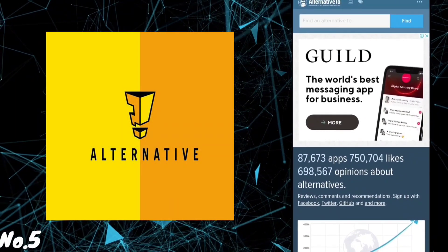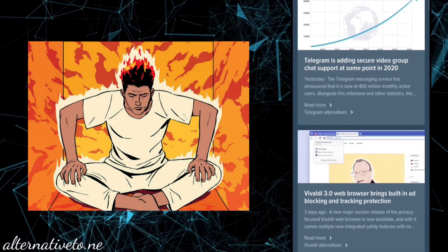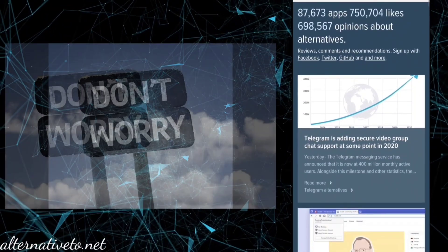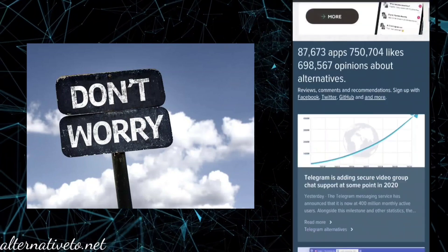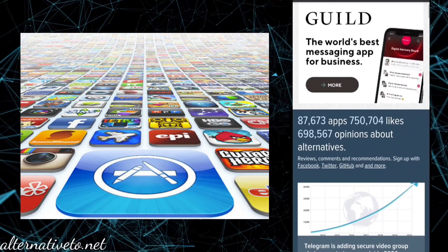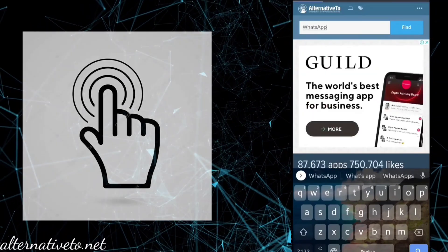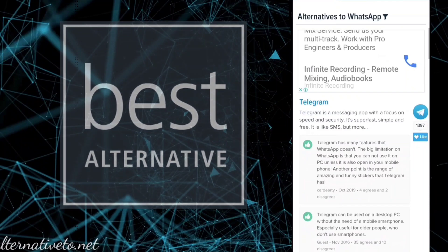Number 5: AlternativeTo.net. Did you ever get frustrated with an app that didn't work properly, but couldn't find an alternative to it? From now on, don't worry. This site provides you alternatives to almost all apps. Here, you can find 87,673 app alternatives. Just enter the app name you want an alternative to and click find, and you'll get the best alternatives available.